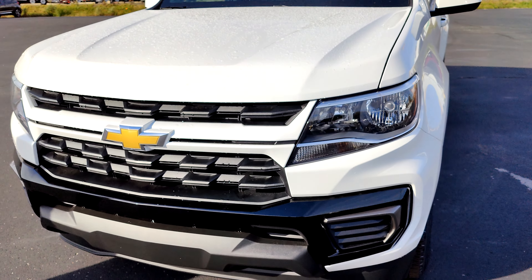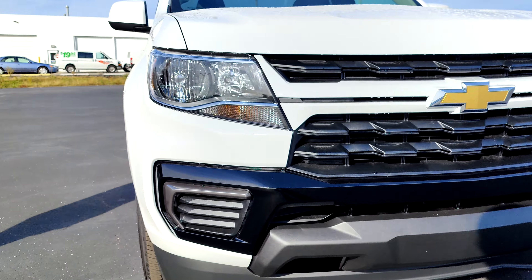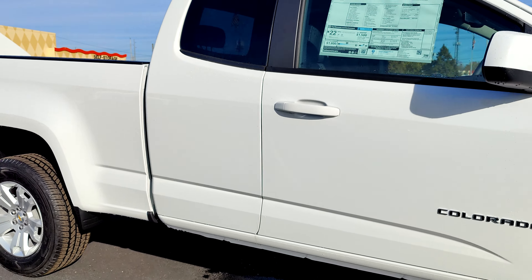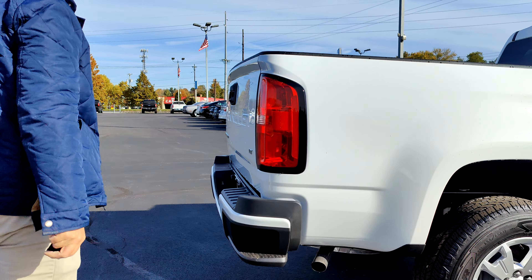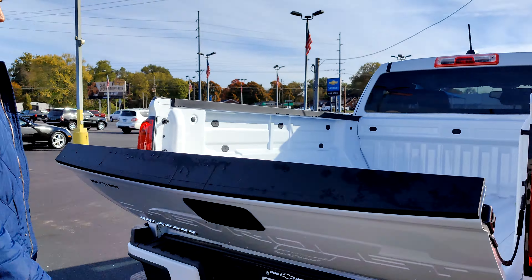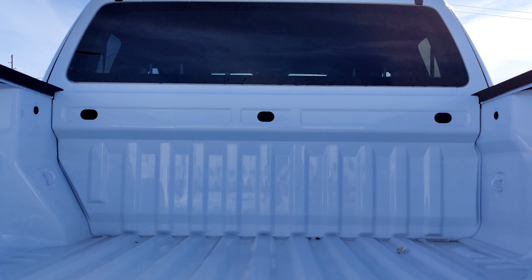This one comes equipped with 17-inch aluminum wheels, an aggressive front black grille, and side steps off the back of the truck — easy to get in and out of. It has a slow-release tailgate so it's not slammed down on you.